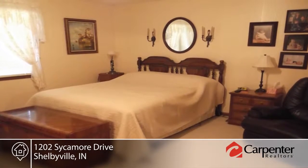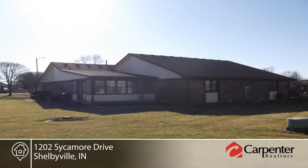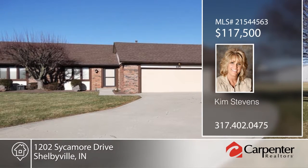Exterior maintenance includes water, sewage, trash, lawn and snow removal included with association fees. This home is move-in ready and won't last long. Make it yours with a call to Kim Stevens.